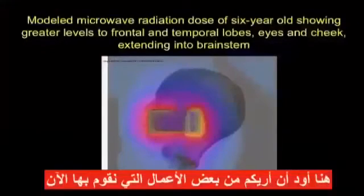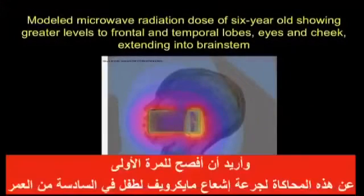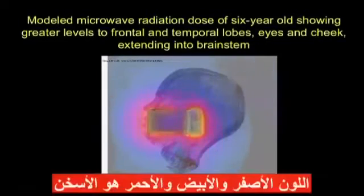I want to show you an example of some of the work that we are doing now that I'm releasing here for the first time. This is a modeled microwave radiation dose of a six-year-old with greater levels to the frontal and temporal lobes, eyes and cheek. Yellow, white and red are the hottest.